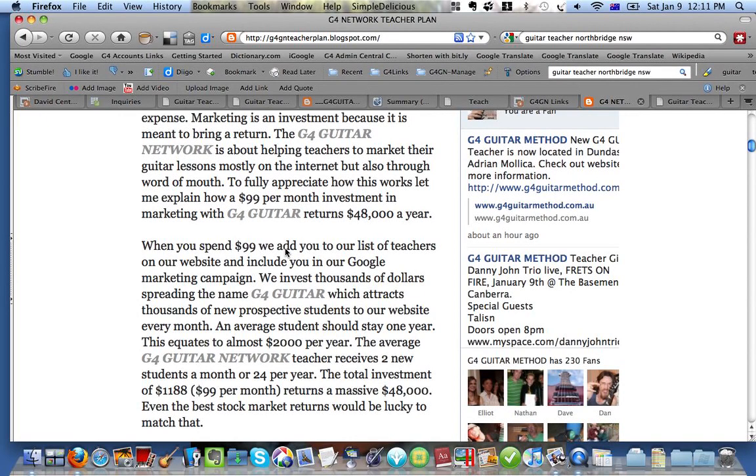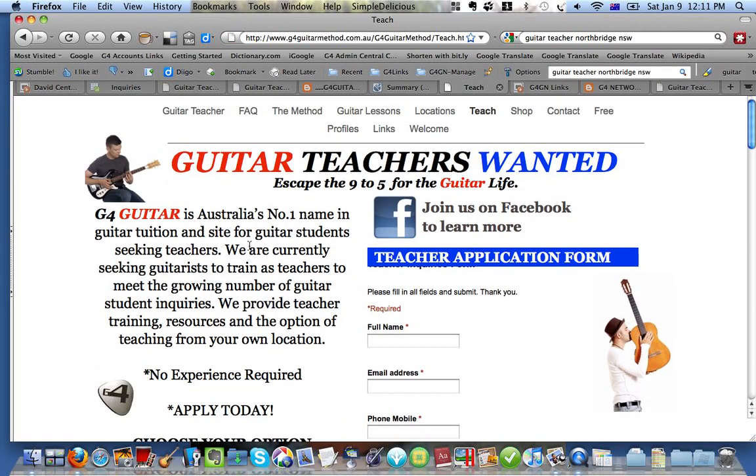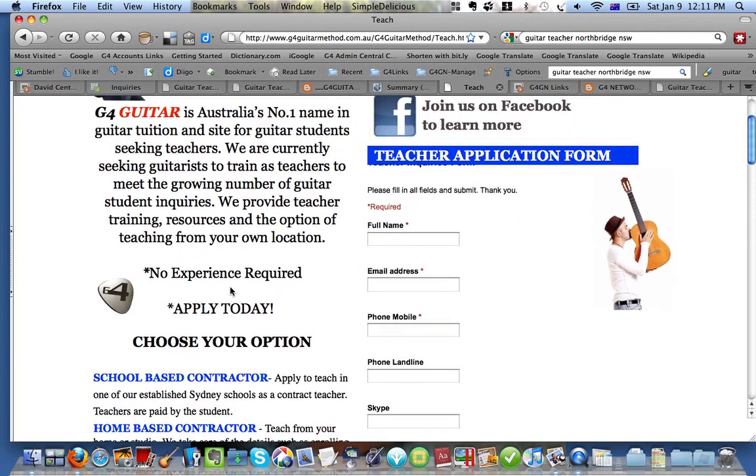When you spend — our Teacher Business Plan, for example, is a $99 option. And that's not the only option; it's just one of three options. Before I do this, what I might do is go and show you what the options are so that you've got a better idea.